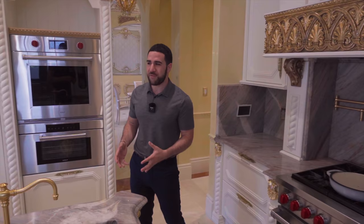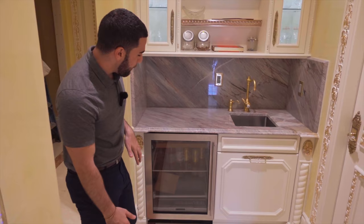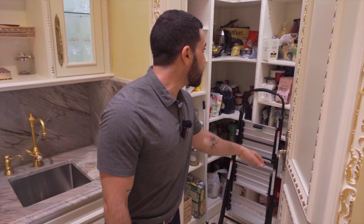And as we cut through the kitchen, coming this way, you have like a butler's prep kitchen side, or maybe just an extra bar space. You have a little fridge down there, another sink. And this actually leads you to the pantry — so if you need extra pantry space to store food, you can do that right over here.